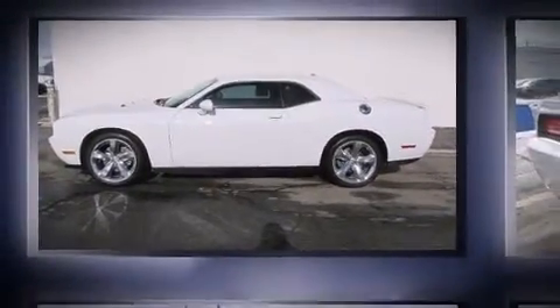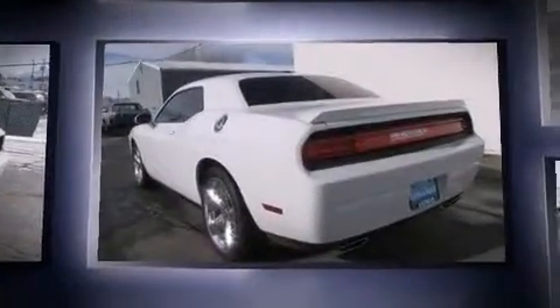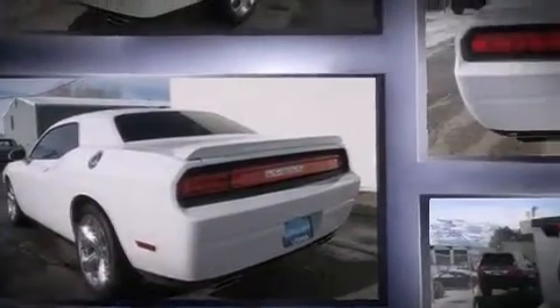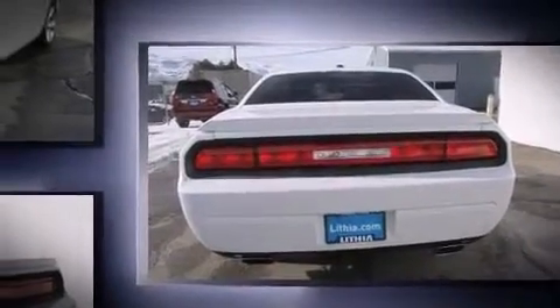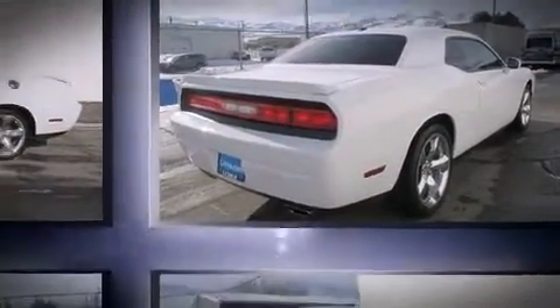Introducing the 2012 Dodge Challenger. This two-door, five-passenger coupe has not yet reached the 50,000 mile mark. Dodge made sure to keep road handling and sportiness at the top of its priority list. A 3.6-liter V6 engine pairs with a sophisticated five-speed automatic transmission, providing a spirited yet composed ride and drive.